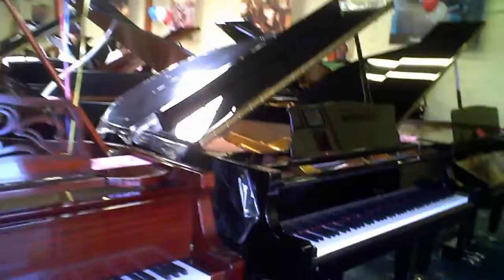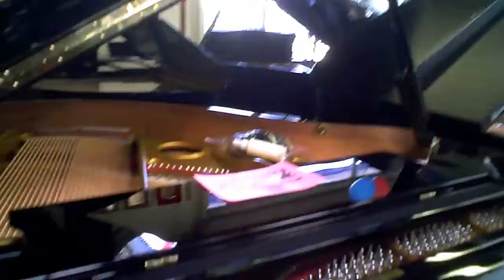Well now I'm inside and you can see that they really have an incredible selection. That one's sold — must have been well priced. Usually you can come in here and catch many people playing. I've heard many concert pianists come in here and play.